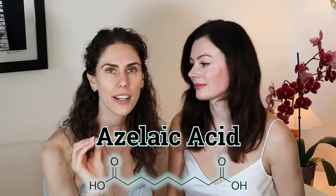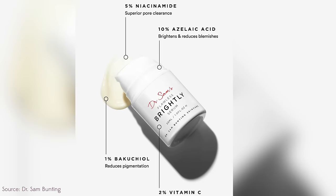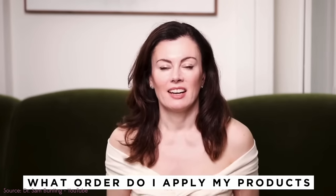Azelaic acid is a skincare super ingredient that a lot of people just don't pay attention to. I'm here with Dr. Sam Bunting, who has not only some of the best azelaic acid products, but her own acne story and knows this ingredient like the back of her hand. Can you tell us why azelaic acid is like forgotten?